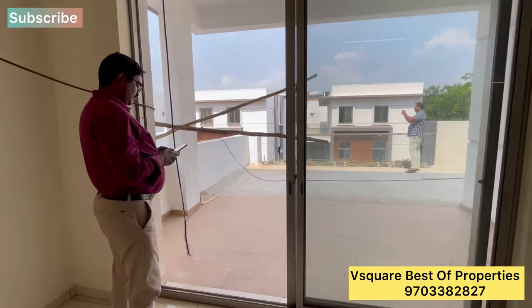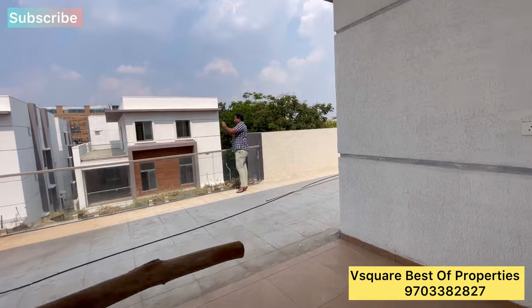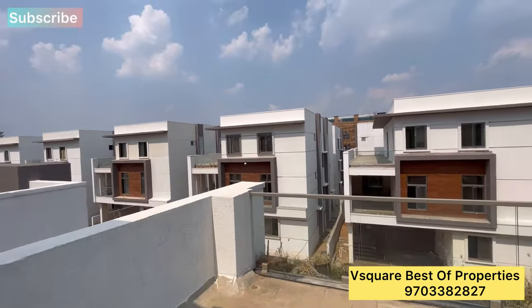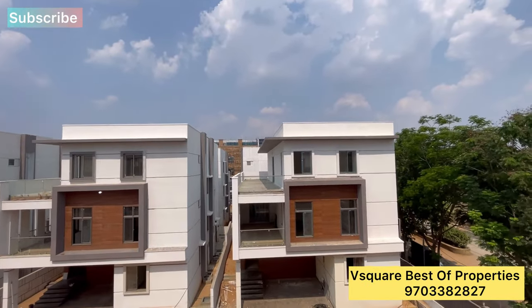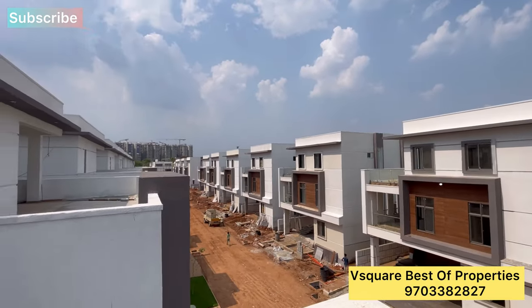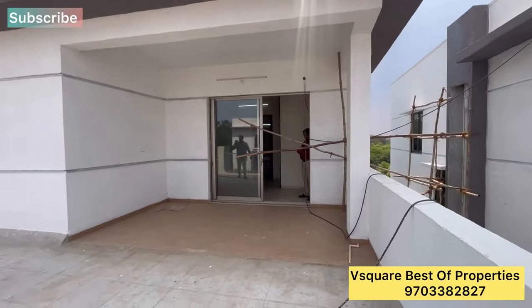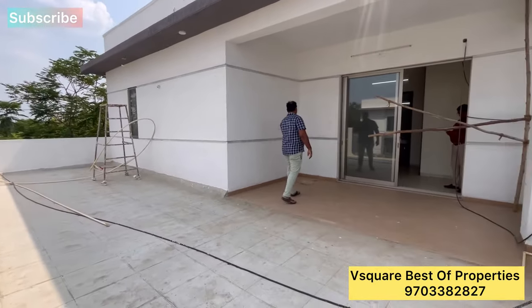The terrace area is very spacious. These are luxurious, premium villas in the Kompally location, approximately 5 kilometers from the outer ring road. Please like and share. Thank you.